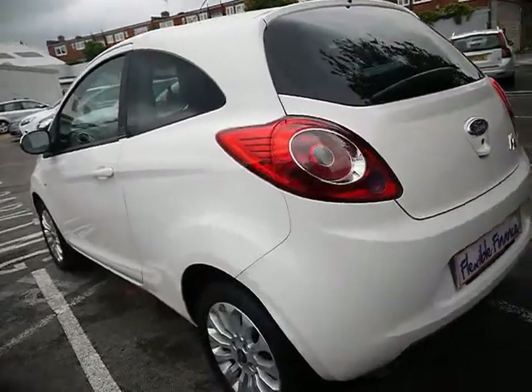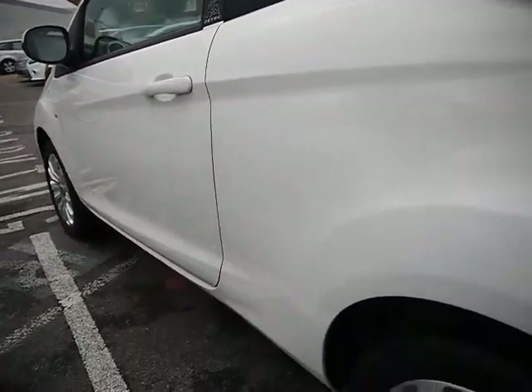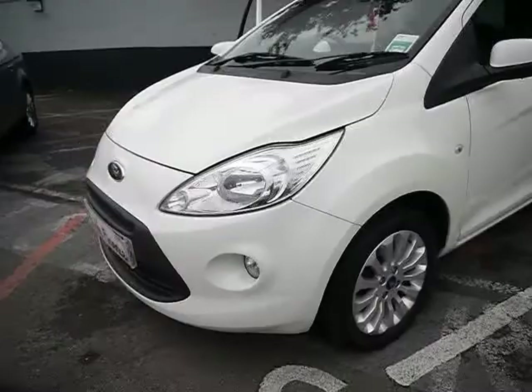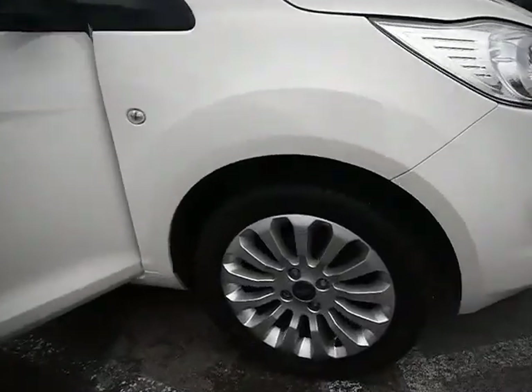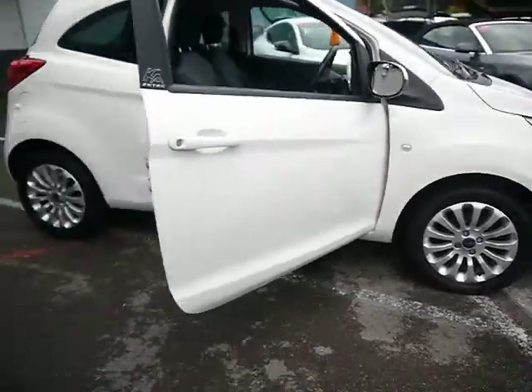The bodywork around the car, as you'd expect, is in really nice condition. Taking a look at the paintwork on the left hand side, there are no dents, scrapes or scratches anywhere. We've also got front fog lights and 15-inch alloys with no sign of them touching the kerb and no scuffs or marks on them either.